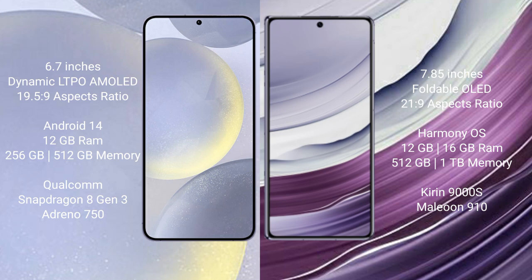Huawei Mate X5 comes with 12GB or 16GB RAM and 256GB or 512GB internal storage, powered by the Kirin 9000H processor and GPU 910.